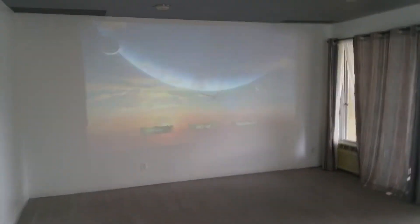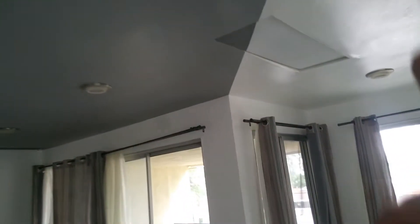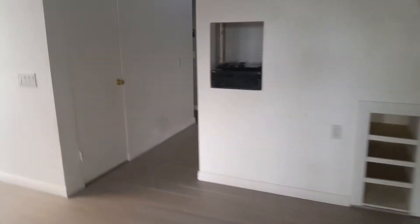Also, the home theater I showed you earlier, where Avatar is playing right now — this home theater actually has speakers built into the ceiling. There are four surround sound speakers all put in the ceiling. So if you opt to purchase this home with the projector and the stereo, with or without, I'm leaving the speakers behind — they're part of the house.